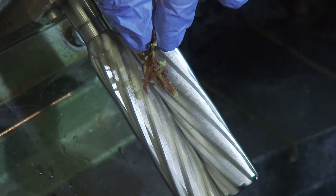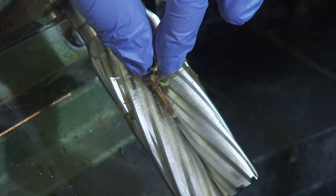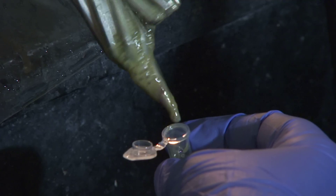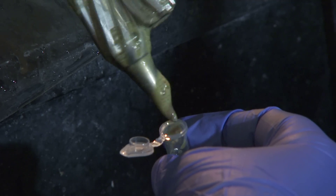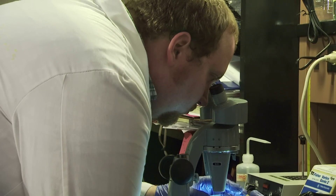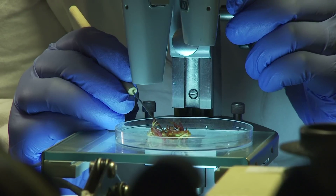To test for the virus, Laney inserts a rose leaf into a grinder to produce a sap. He then adds different stages of buffer to extract nucleic acids. The nucleic acids are used to create multiple copies of DNA, which then can be used to determine the presence or absence of the virus using a technique called PCR.